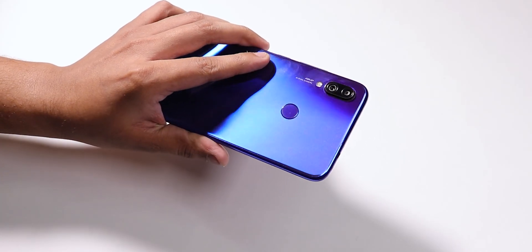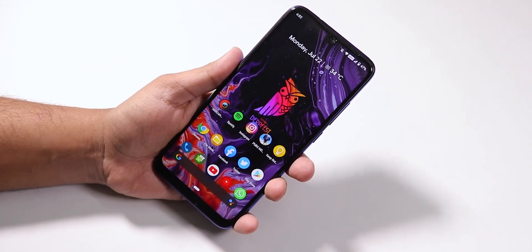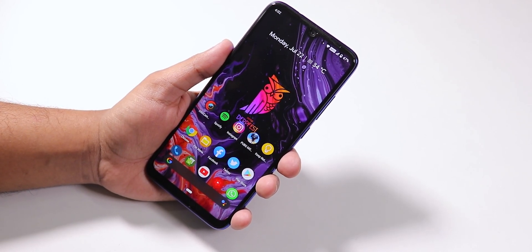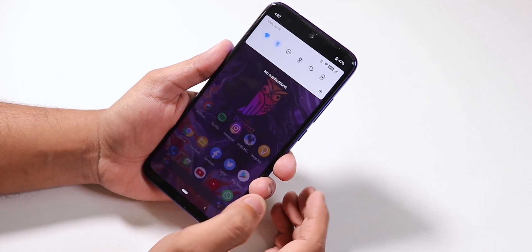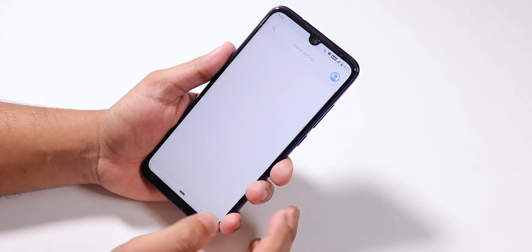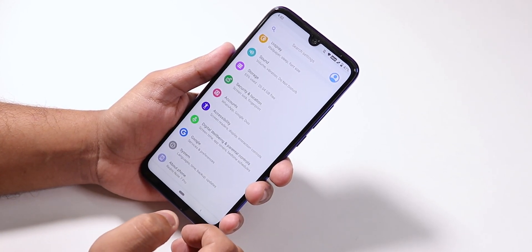What is up guys, this is T-Ro back with another video on the Redmi Note 7 Pro. Today I'm going to be showing you the AOSIP Derf Face ROM, which is the 14 July 2019 build. As you can see, it is the 22nd July, so I have been using this ROM for a couple of days now.